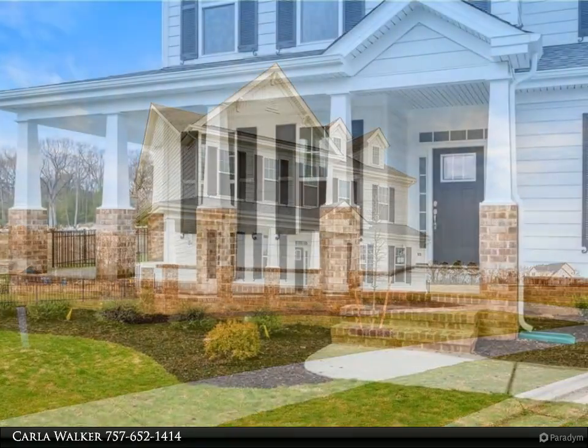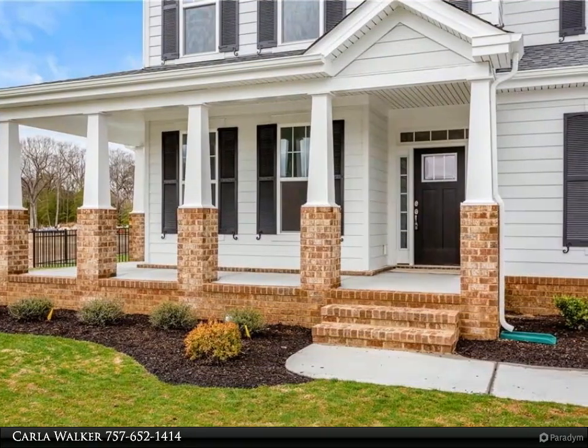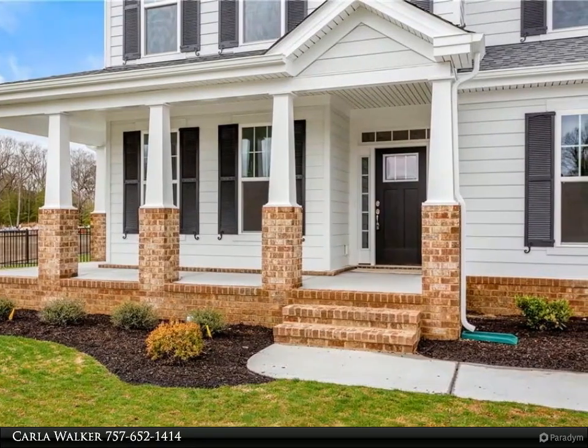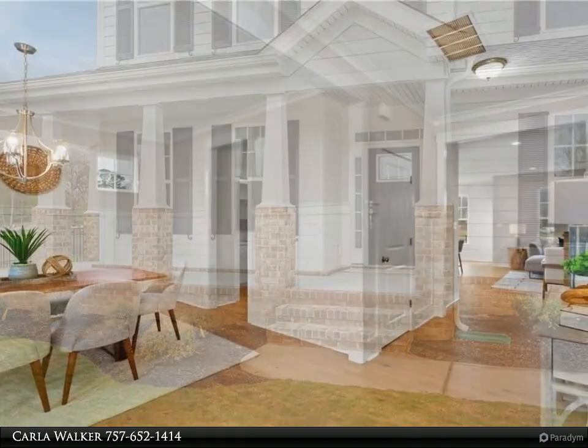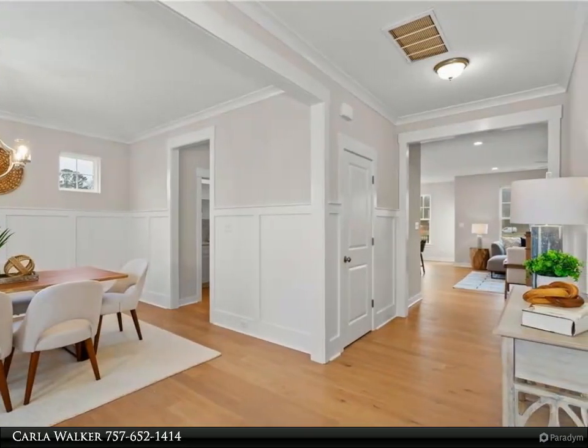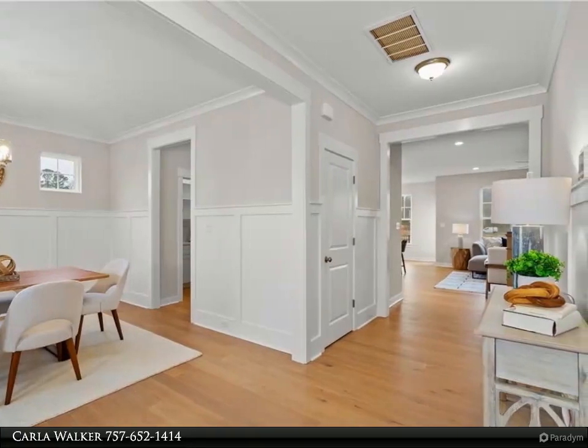The large kitchen with butler's pantry, open dining nook, and living area face the rear yard. The first floor includes an office, and the owner's suite features a huge closet. The loft is a great bonus space with so many options to make it your own.